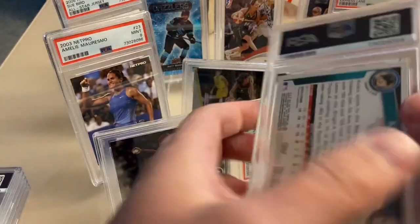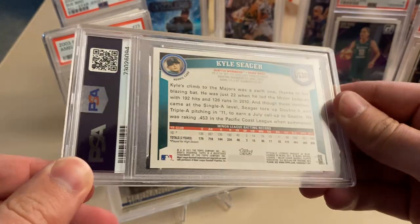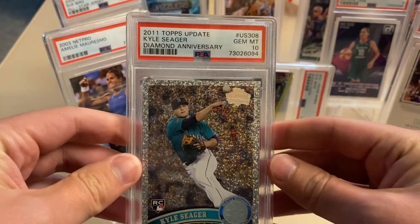Next up, this is a Kyle Seager rookie. This is the diamond anniversary, so 2011 diamond anniversary. This one got a 10 — awesome.